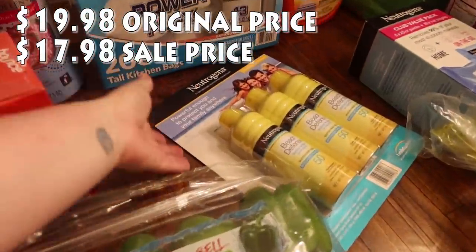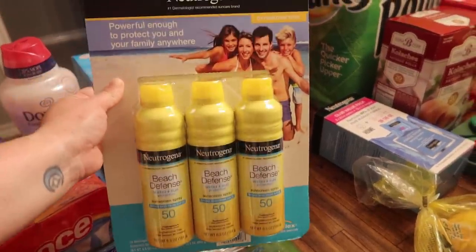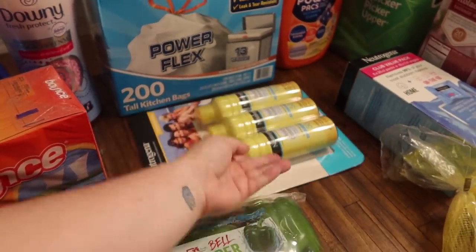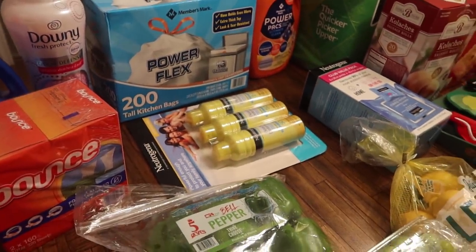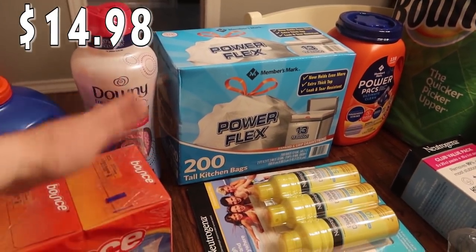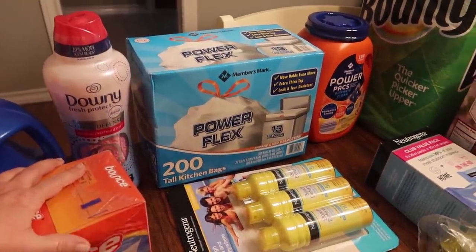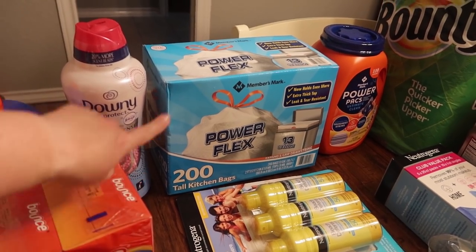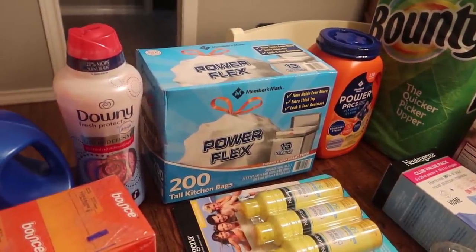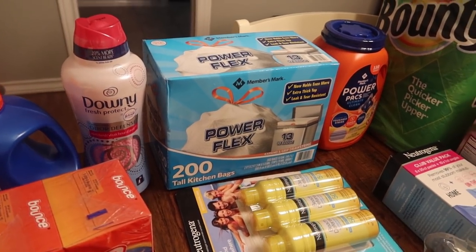With summer months upon us, I definitely need to keep the kids sprayed with sunscreen. I got Neutrogena sunscreen — it was on sale, there are three in there, and I have a couple on hand already but they're not full. I just used our last trash bag, so we needed some — Members Mark 200 tall kitchen bags, 13-gallon power flex. I got the Members Mark makeup remover cleansing towelettes club value pack — five packs of 24 towels plus a little box of 10 individual ones.